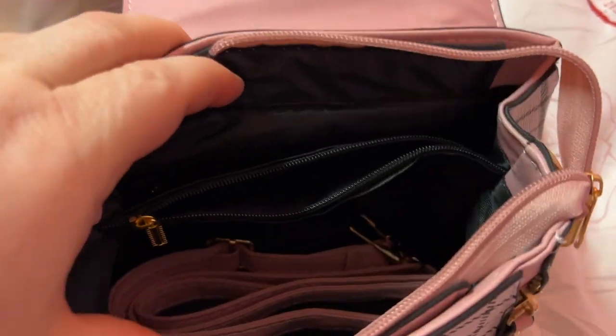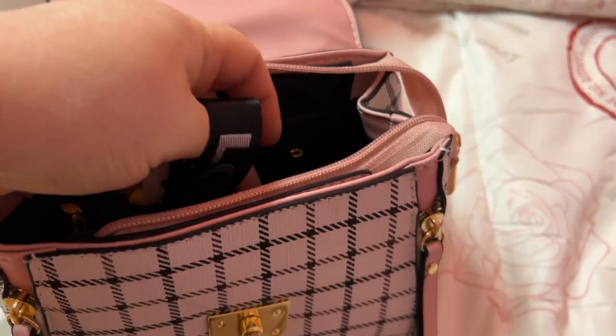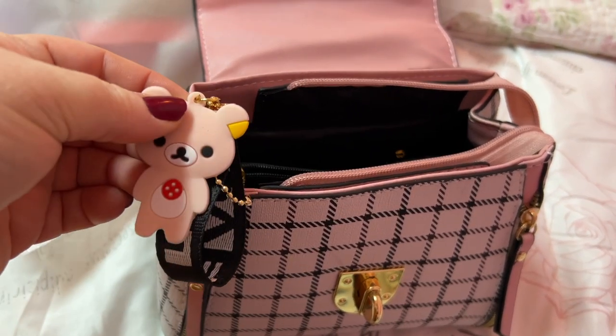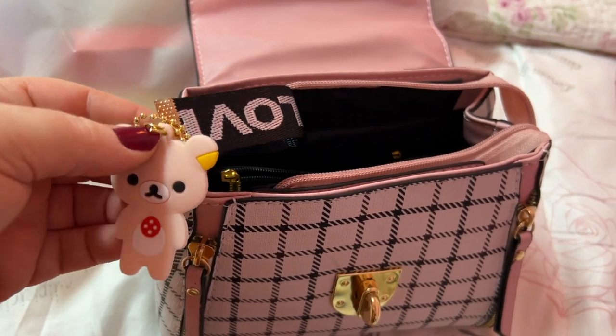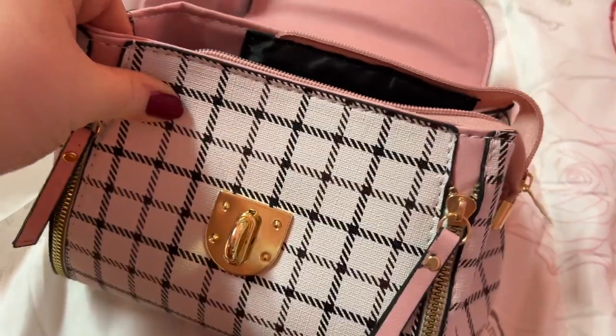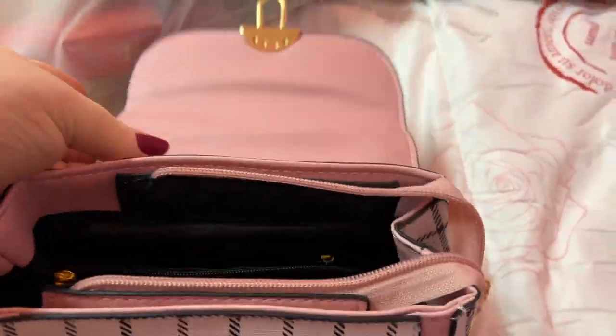It comes with a strap and a charm. How cute! Now this bag does fit my phone, so I'm glad about that.